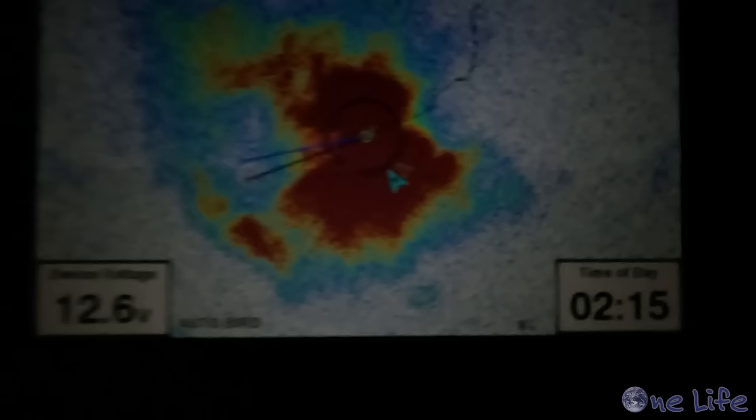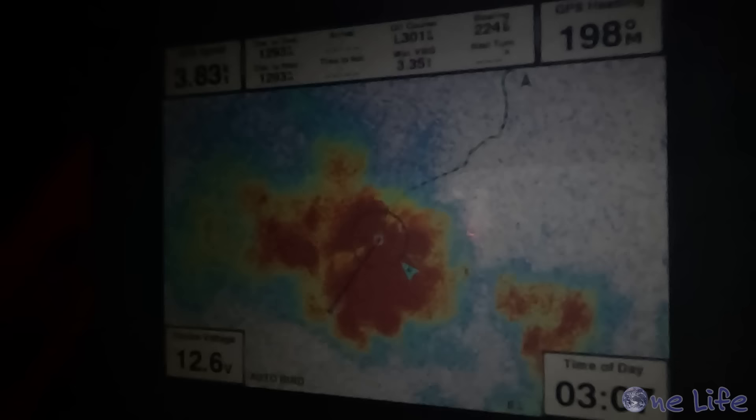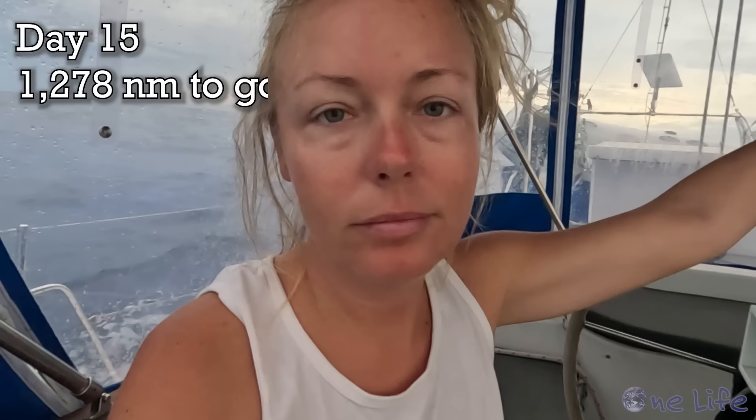We're just getting hammered with squalls again tonight. I can hear the rain — it's crazy. We did a lot of sail changes and just tried to keep sailing, which was good, but we didn't get much sleep.